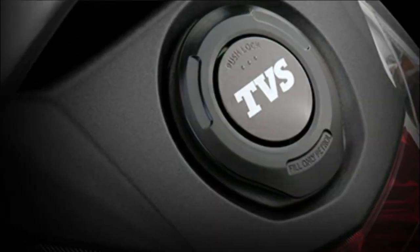Both scooters are shod with 90/90 R12 tubeless tires at the front. The rear gets metal body external fuel filling, a lid, telescopic suspension at the front and coil spring at the rear, alloy wheels, and the TVS patented econometer as standard.